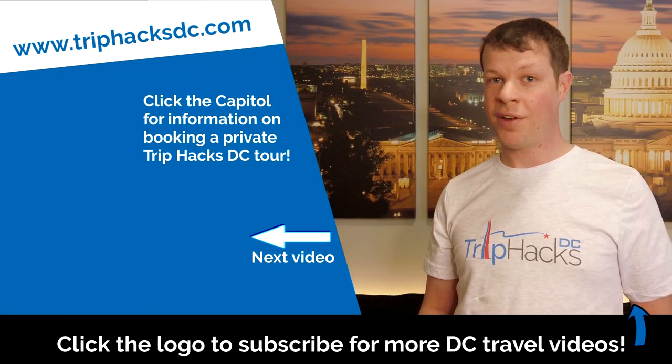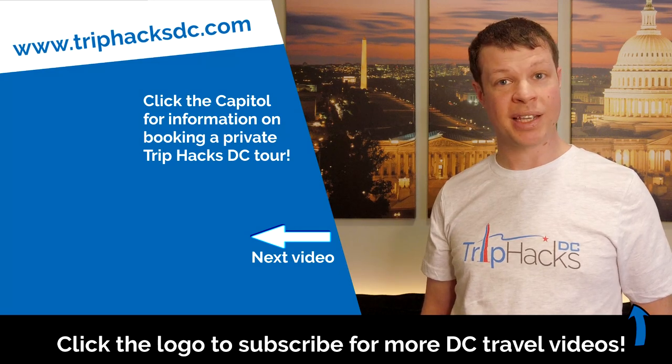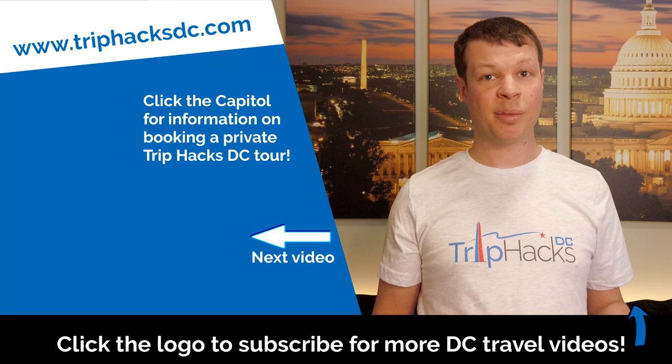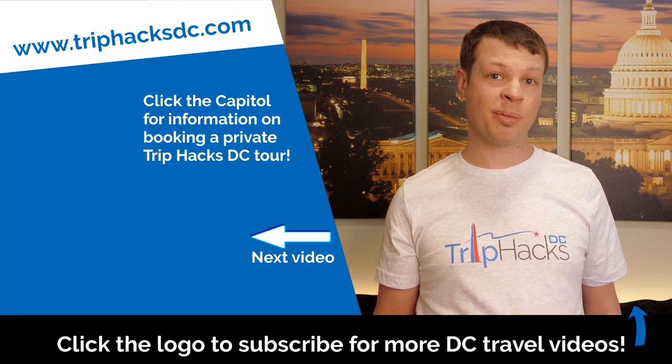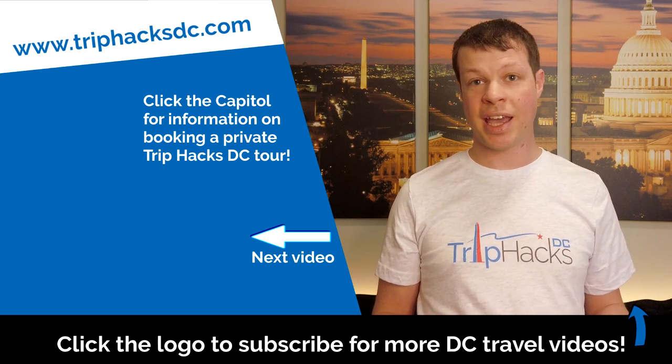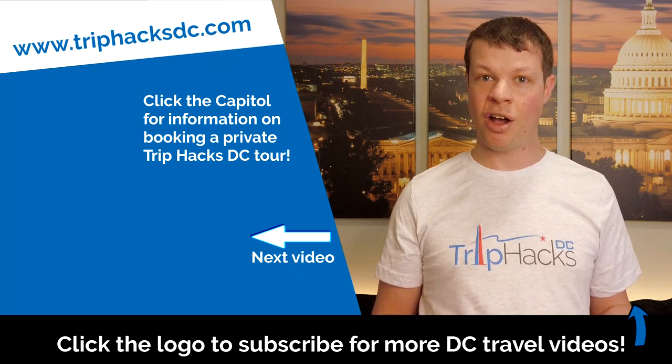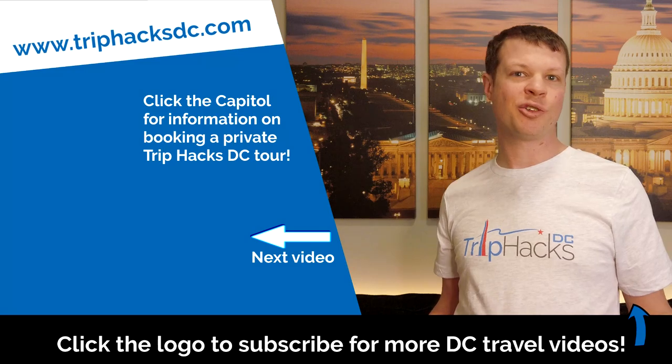Thank you for watching this video. If you made it this far, I highly recommend another Trip Hacks DC video, so go ahead and click or tap right over here to watch the next one. And if you're coming to DC and interested in signing up for a Trip Hacks DC guided tour, you can click on the Capitol Dome on the left side of my head — that'll send you right over to TripHacksDC.com, where you can see all of the tours that we offer. Enjoy your trip!